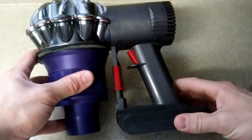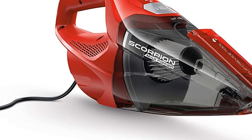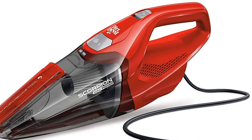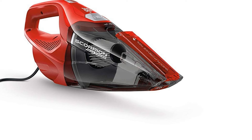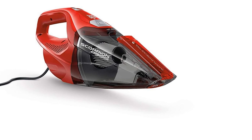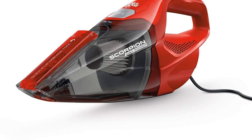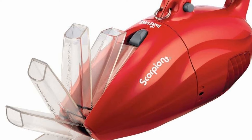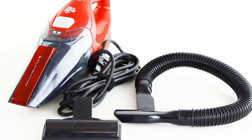Number four: Dirt Devil Scorpion Quick Flip Corded Handheld Vacuum SD20005. Dirt Devil is likely a brand you've heard of, and its Scorpion Quick Flip bagless handheld vacuum is a great choice for cleaning a car. Finished in Dirt Devil's signature red, it features an integrated quick-flip crevice tool that makes cleaning tight spaces a breeze. Attached to the vacuum is a 16-foot power cord, along with a 2.5-foot hose, dusting brush, sliding brush, and upholstery tool. Weighing 3.75 pounds, it is slightly heavier than the Dyson V6, but significantly cheaper — one of the most affordable car vacuums on our list.